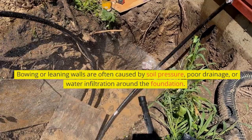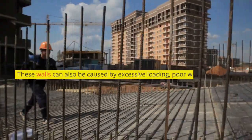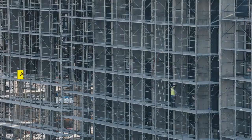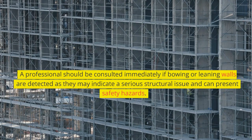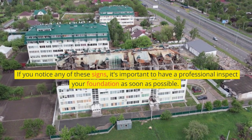Bowing or leaning walls are often caused by soil pressure, poor drainage, or water infiltration around the foundation. These walls can also be caused by excessive loading, poor workmanship, or lack of proper reinforcement. A professional should be consulted immediately if bowing or leaning walls are detected, as they may indicate a serious structural issue and present safety hazards. If you notice any of these signs, it's important to have a professional inspect your foundation as soon as possible.